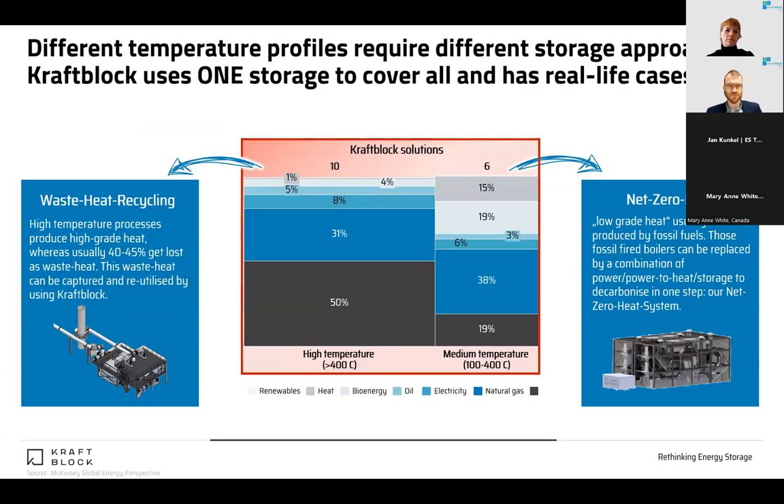For us, temperature profiles higher than 400 degrees C are still produced mostly by gas and coal — roughly 80%. For medium temperatures, 100 to 400 degrees C, roughly 50% is still produced by fossil fuels. We want to get rid of those processes.